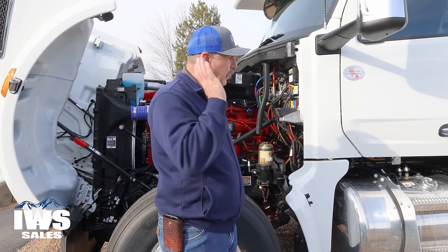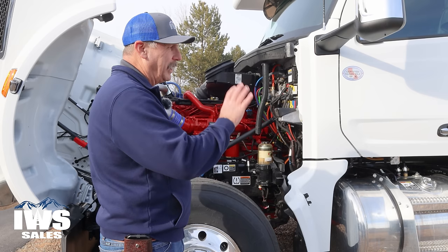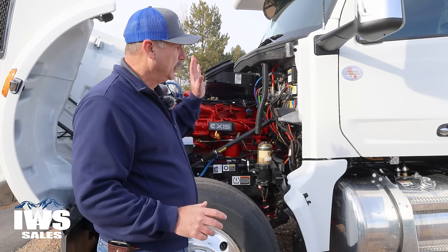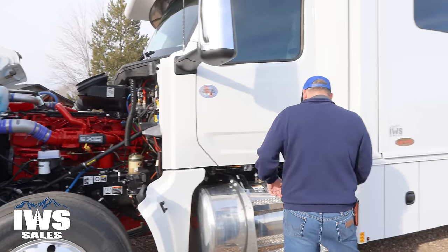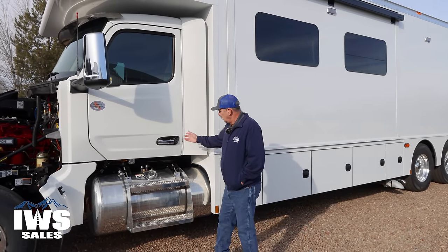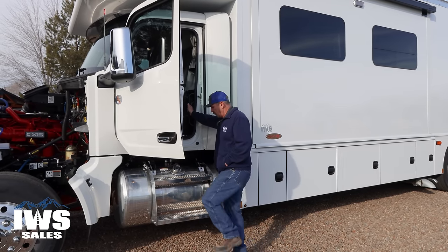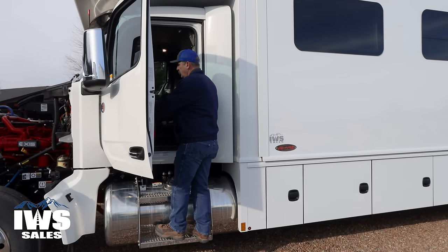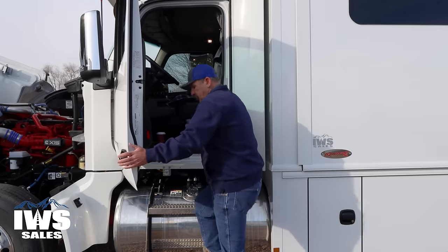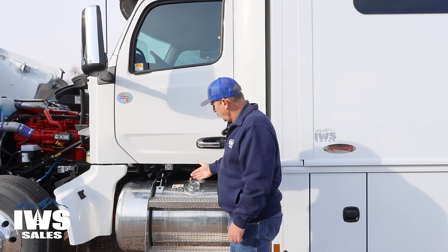Now we're going to work our way back on the coach and talk about a lot of the features as we go. We'll cover the axles more when we get back to the rear tandems. As we move down the coach, you can see this 120-gallon fuel tank. Accessibility into the coach is pretty easy — you've got nice steps right here and a nice grab handle so you can go up and in and out of the coach. I really like being able to pull up at a fuel stop and not have to walk through the coach.